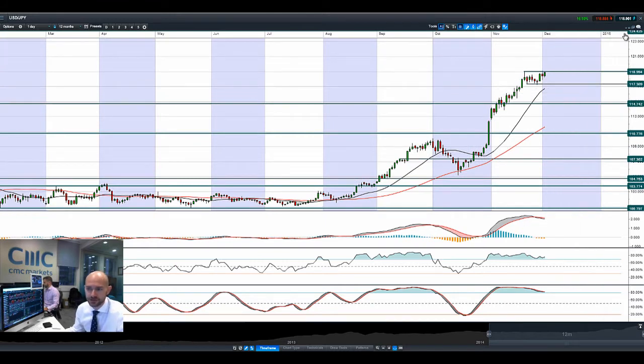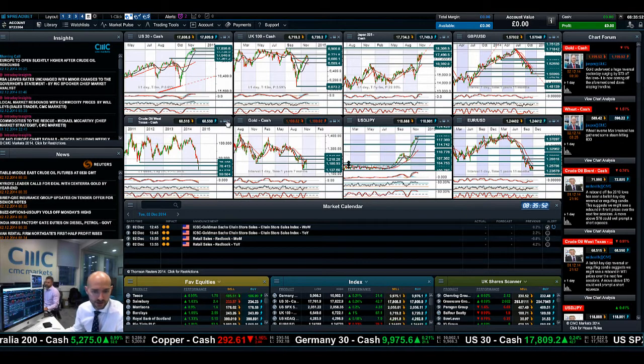Things are looking kind of encouraging on the FX front. A lot of traders will be looking at Dollar/Yen later on today.